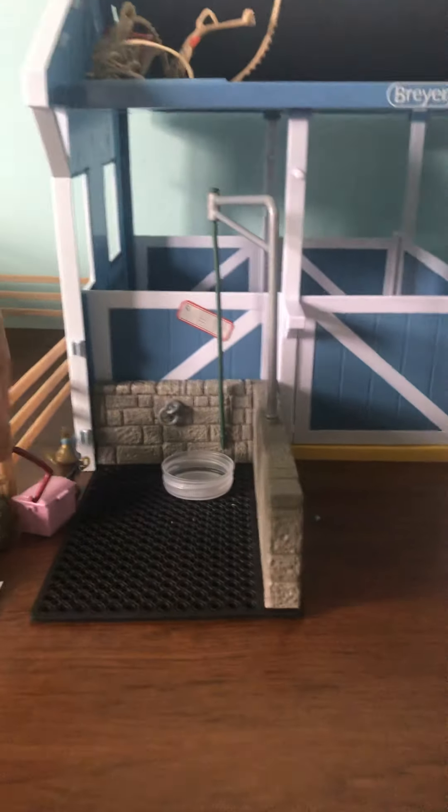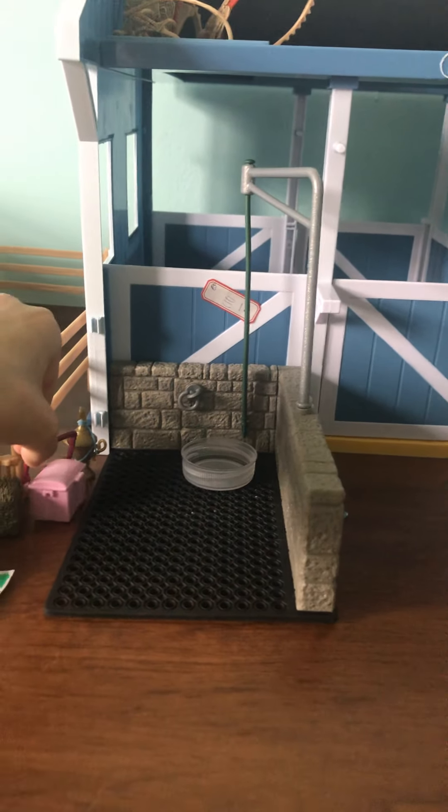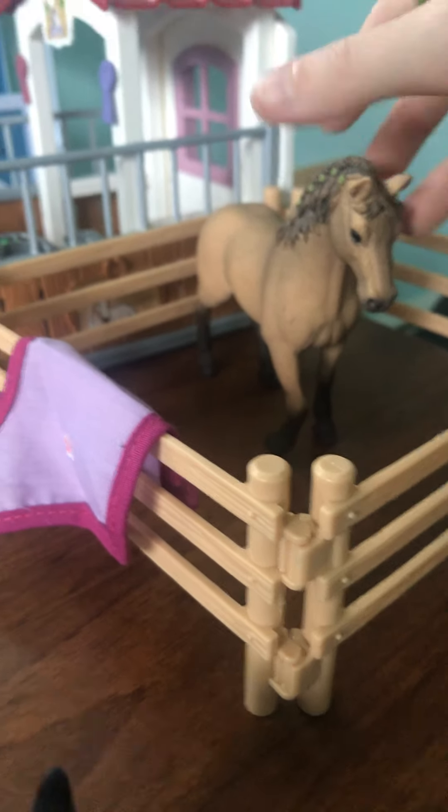Here we have our halter box that used to be filled with halters, but now it has zero halters. Right here we have Blossom, our quarter horse mare. Then we have a doggie — his name is Blackie. Super cute.